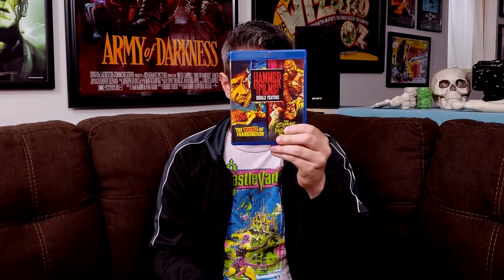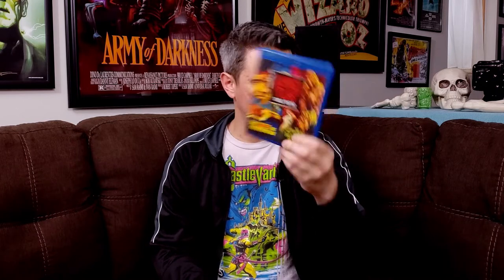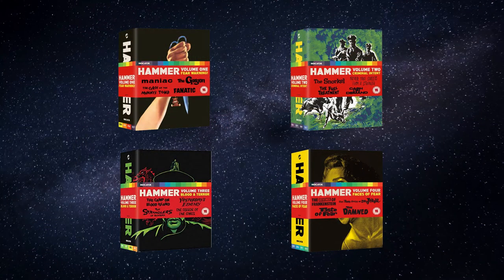Next up, we have a handful of double features from Mill Creek. If you want to get some Hammer movies on the cheap, these are very inexpensive. We have Maniac and Die Die My Darling, Never Take Candy from a Stranger and Scream of Fear, The Two Faces of Dr. Jekyll and The Gorgon, and The Revenge of Frankenstein and The Curse of the Mummy's Tomb. Most of these you can get for under $10. I'll also mention that Powerhouse Film Indicator has some pretty cool collections of Hammer films — I don't have those, but based on other Powerhouse Indicator box sets I do have, I think I can safely recommend them.